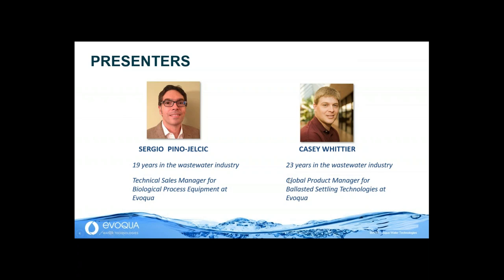Today I want to talk about Ballasted Activated Sludge. We will see how a simple enhancement can expand the possibilities of traditional secondary treatment to get more treatment, more capacity, and better effluent quality out of secondary clarifiers. We do this by addressing what we think is the main limiting factor of secondary treatment: the settling rate of mixed liquor, or biological floc. We named this presentation 'Like a Rock or Like a Flock' in reference to the settling rate we'll be addressing today.